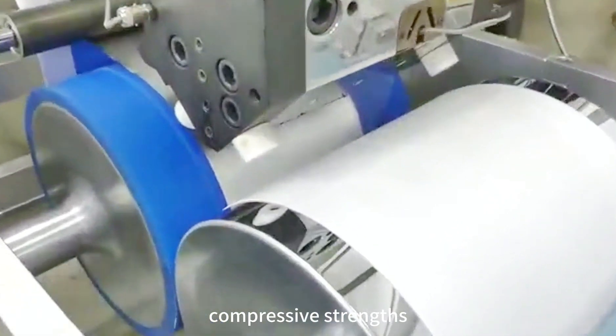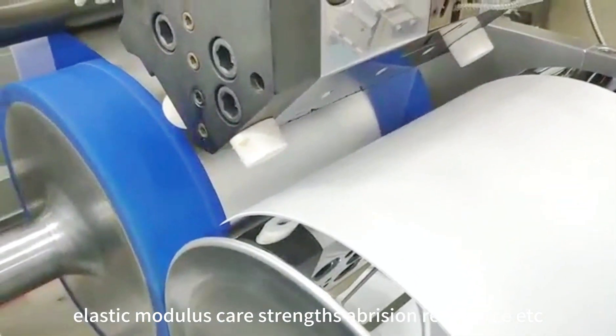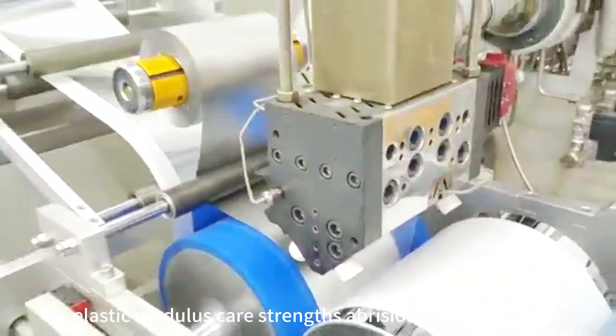The equipment can test tensile strength, compressive strength, elastic modulus, tear strength, abrasion resistance, and more.